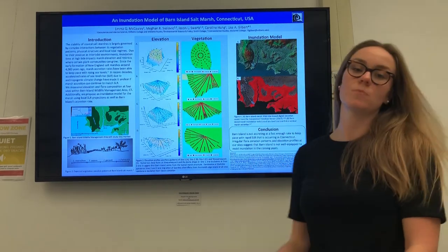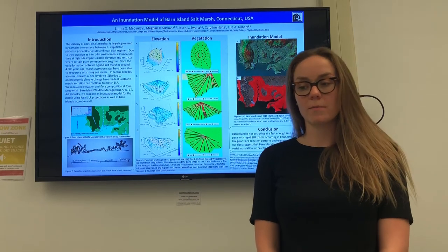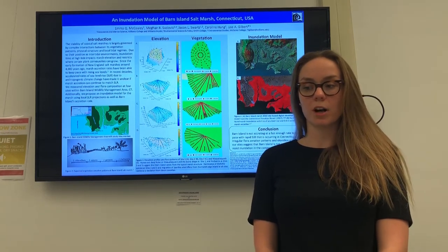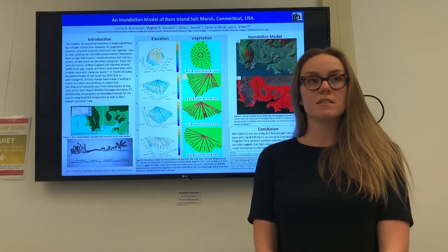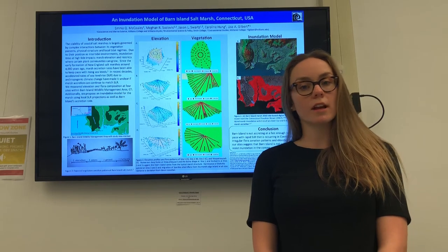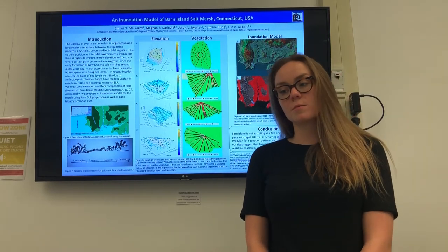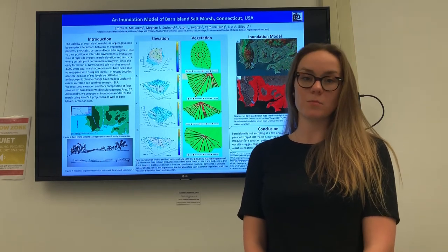Figure 4 shows the inundation model we proposed for Barn Island. In his recently published paper, Carey found that on average Barn Island has an accumulation rate of about 2.3 millimeters per year. Since 1980, however, sea level rise in the local area of New England has been rising at a rate almost double this accumulation, at about 4.7 millimeters per year.